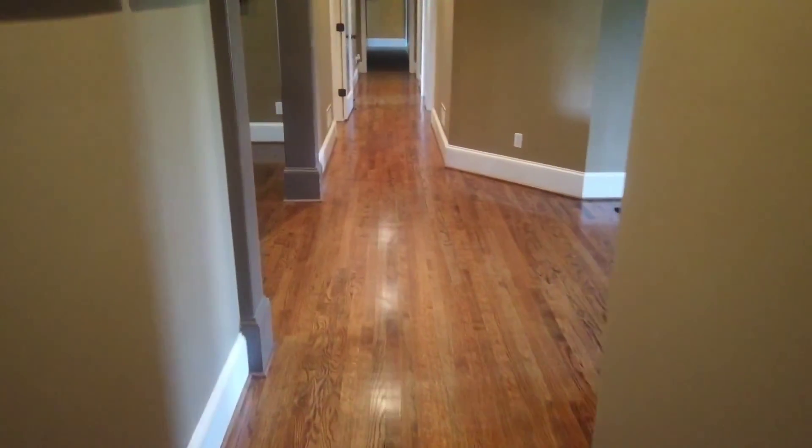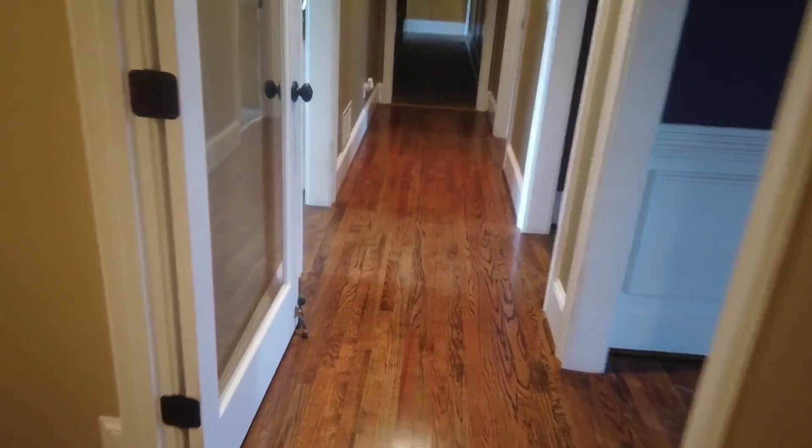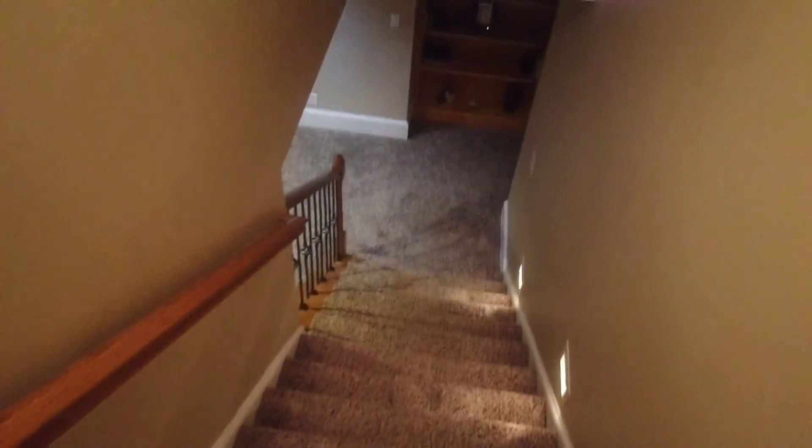Let's go to the main floor. We're gonna be cleaning this room right here. The carpets are in excellent, excellent condition. Here I got the closets. And then let's go down to the basement — got the stairs going to the basement. Lots of rooms, lots of carpets.